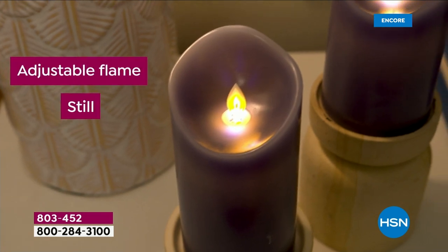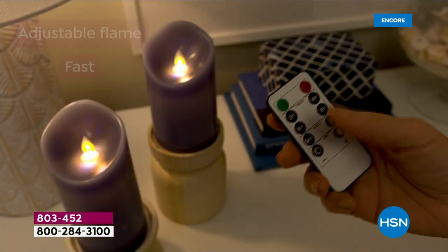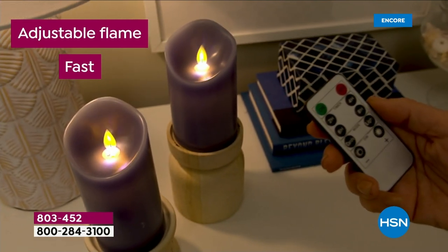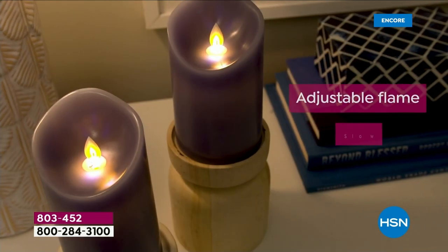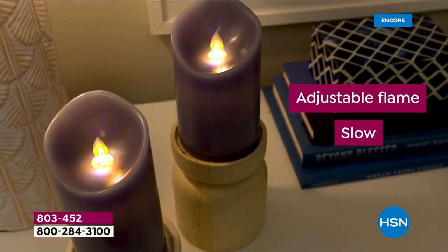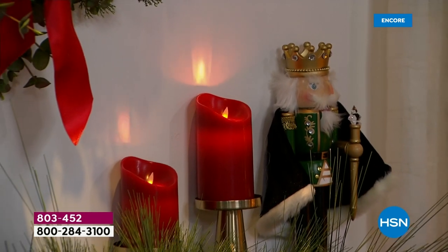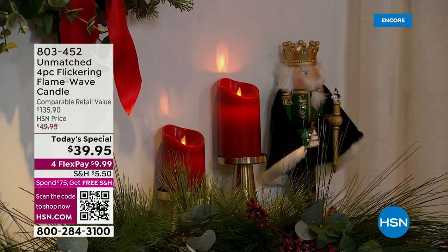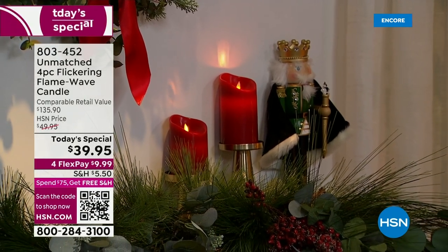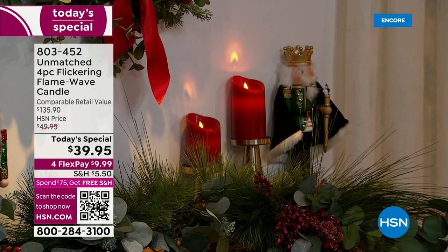Sometimes you want it brighter if it's an active party or you have guests over. Then later, if you want to just set the mood — take that bath — you want a night light by your bed. They look so real; there's even a little bit of a blue flame in that yellow flicker. This is adjusting the flames — you can have it go slow, fast, or intermittent. Look at the wall — it looks exactly like a real candle.